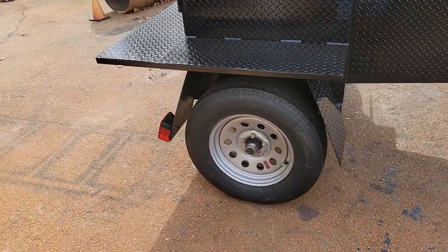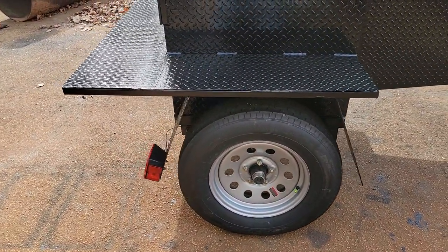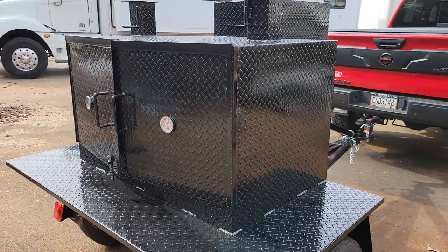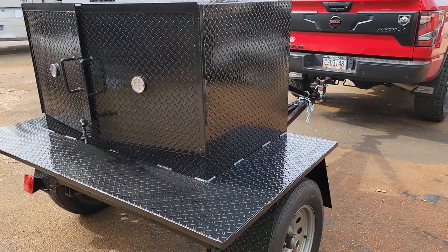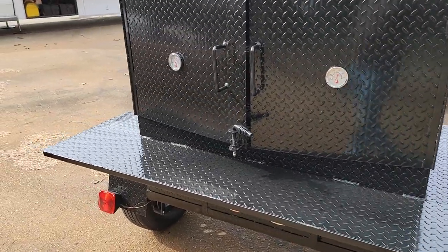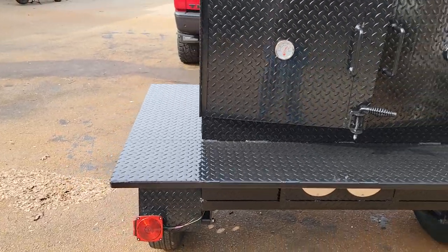It has 3,500 pound axles and 15 inch tires. This one here is the mega, or loaded up one.